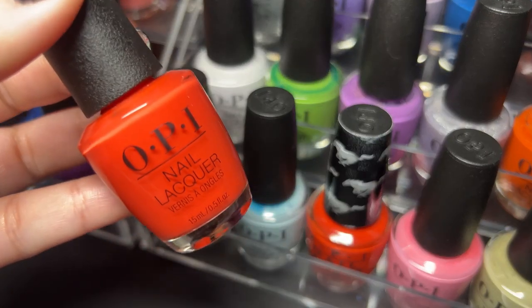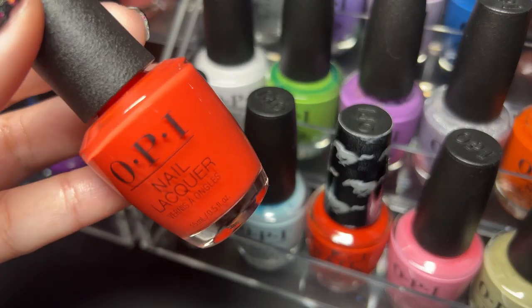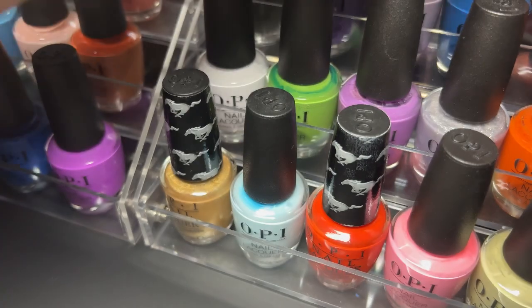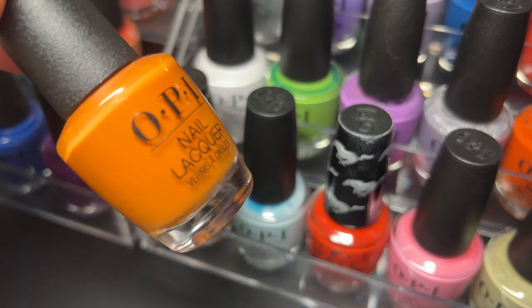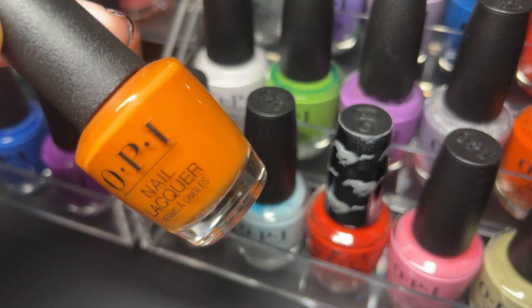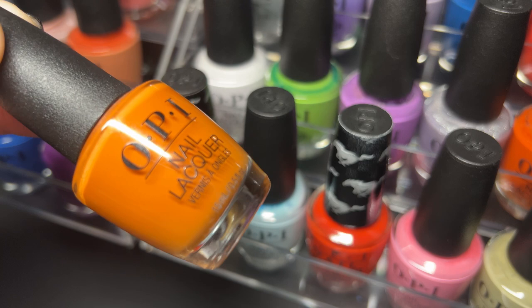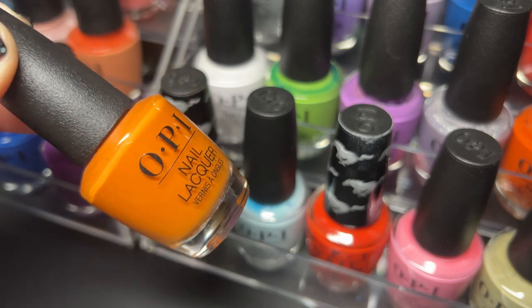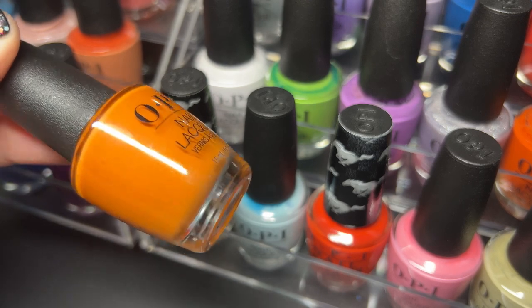Next up is My Chihuahua Doesn't Bite Anymore — really bright shade. Next up is Have Your Panetone and Eat It Too — another favorite orange. OPI's oranges for fall are my absolute favorite, they're just stunning.